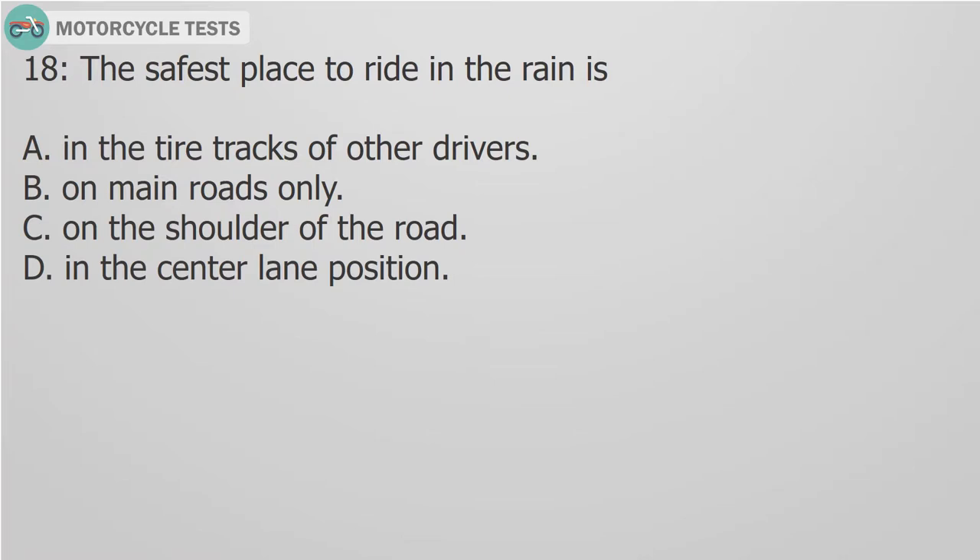Question 18: The safest place to ride in the rain is: A. In the tire tracks of other drivers. B. On main roads only. C. On the shoulder of the road. D. In the center lane position.